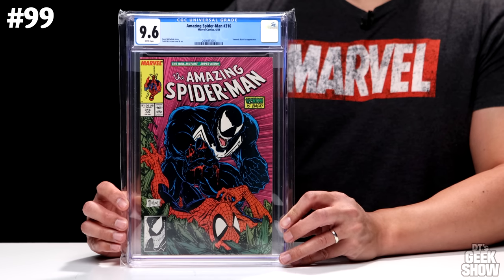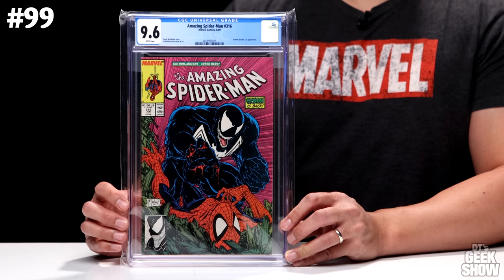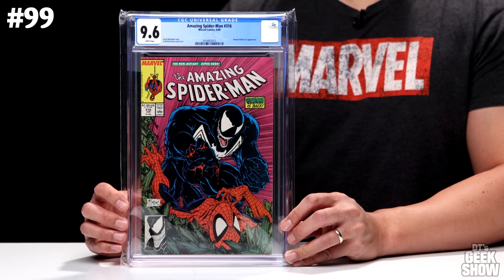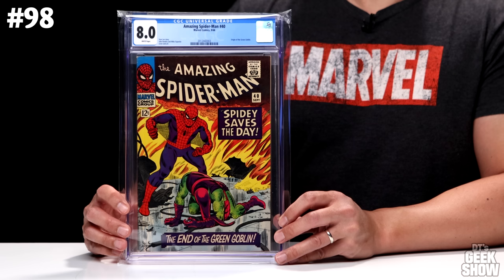Next up we have The Amazing Spider-Man number 316, a classic Venom versus Spider-Man cover — one of my favorite covers by Todd McFarlane. I bought this comic raw off the shelf when it first came out in 1989, got it graded a few years ago, and it came back a 9.6. In its current state it is worth $550, so it's currently tied with Ghost Rider. Next is The Amazing Spider-Man number 40 from 1966, which has the origin of the Green Goblin and a very cool John Romita cover. I picked this one up when I was trying to complete an Amazing Spider-Man run. It's an 8.0 with white pages, currently valued at $550. So the first three books are all worth the same.